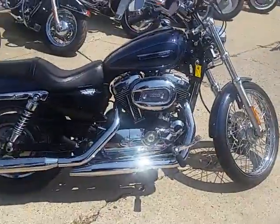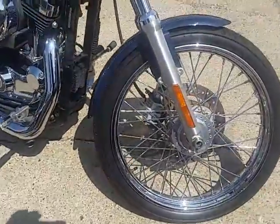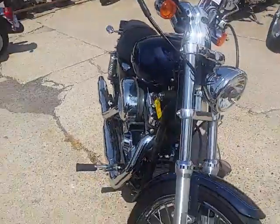It's a 2009 Sportster XL1200C for sale. We've got this thing priced at $5,990. This one won't be here long — one good-looking bike.